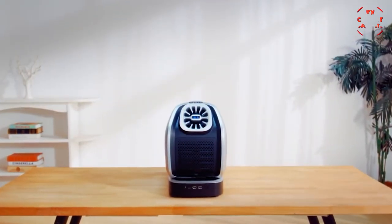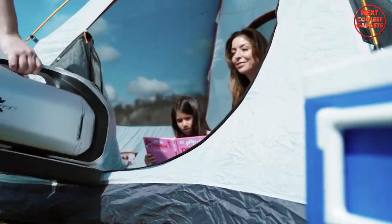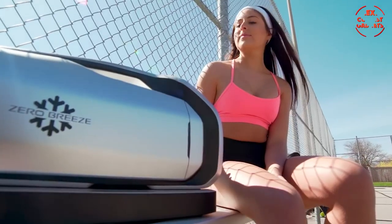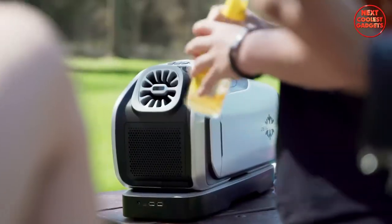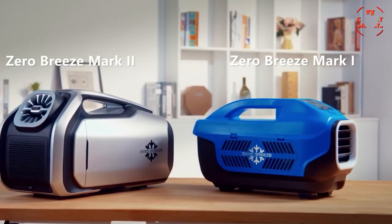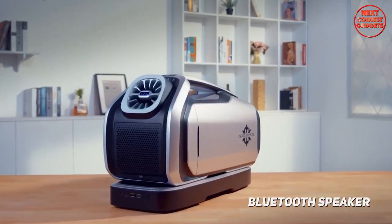Moving on to number four, we have the Zero Breeze Mark 2, a battery-powered portable AC unit. Camping in extreme heat? No problem. This portable AC unit is designed to keep you cool and comfortable in the great outdoors. This compact and lightweight AC unit is perfect for camping trips, ensuring you can enjoy a refreshing breeze even in the most remote locations. The Zero Breeze Mark 2 not only cools down your tent but also features a built-in Bluetooth speaker, LED light, and USB charging ports.